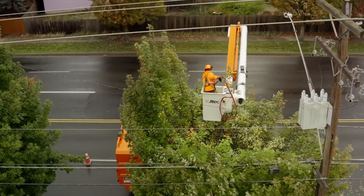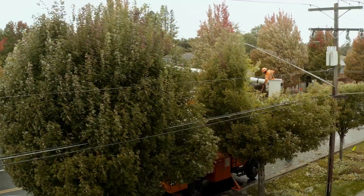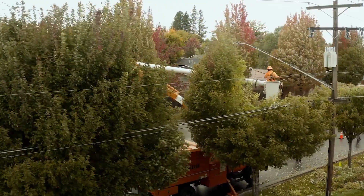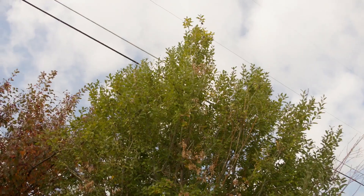My name is Ben Kappen. I'm the Vegetation Management Program Administrator here at Avista. Vegetation management entails anything that has to be done with trees that are in the power lines. It includes inspecting the lines for hazard trees — trees that would potentially pose a fall-in risk or a grow-in risk and could cause a fire or an outage.